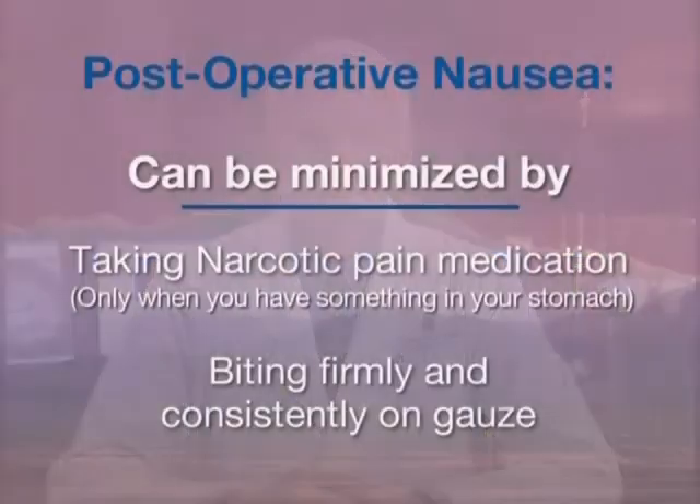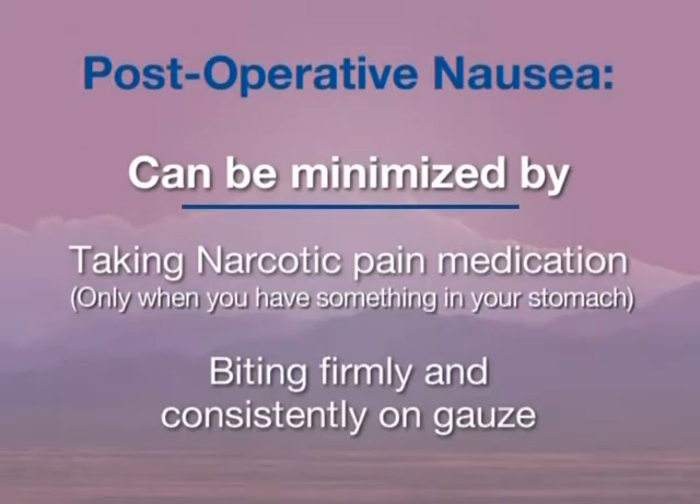Nausea and vomiting are an unwelcome but occasional occurrence after removal of teeth with IV sedation. The two main causes of nausea are taking pain medication, especially on an empty stomach, and swallowing a significant amount of blood after surgery. Bleeding is a normal and expected part of surgery and actually begins the healing process. The chance of postoperative nausea can be minimized by taking narcotic pain medication only if needed and only if you have something in your stomach, and by biting firmly and consistently on the gauze until feeling has completely returned. If nausea persists over 24 hours or vomiting occurs more than three times, call our office.